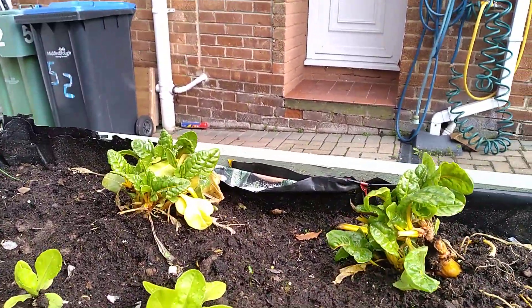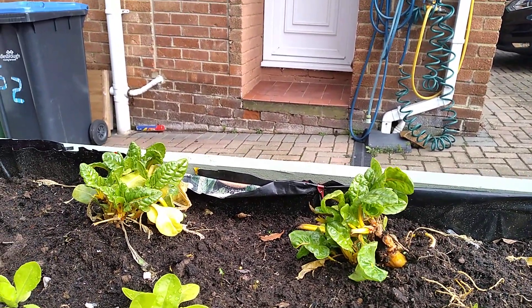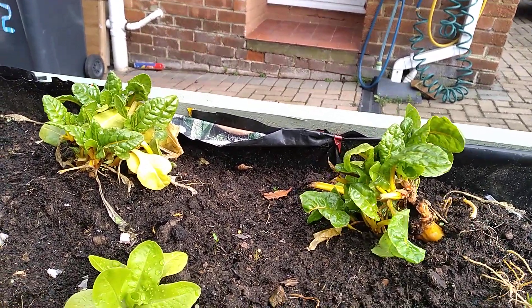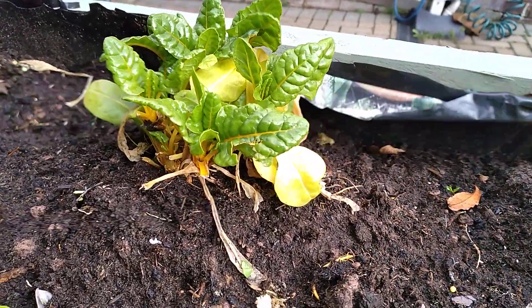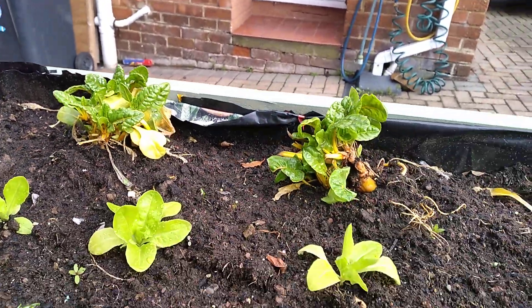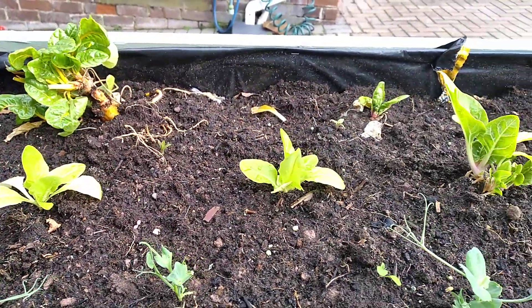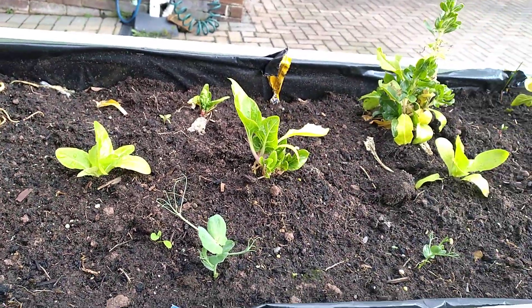This is chard. I planted this two years ago and we picked off it all last year and the year before. And look, it's all coming back again. I assumed it would all die but look at all these lovely baby leaves. Perfect for salads. I've got more lettuce just starting to come now — I think they're winter density, in fact I'm almost certain that they are.